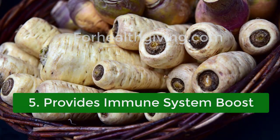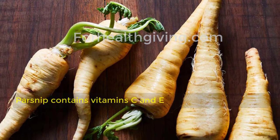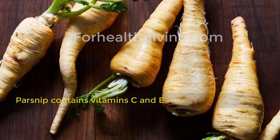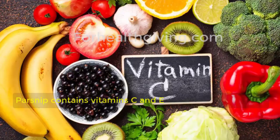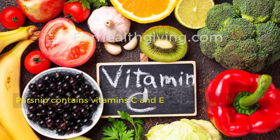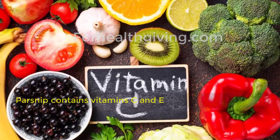Five: provides immune system boost. Parsnip contains vitamin C and E, which can help rid your body of free radicals that can potentially cause various diseases. Vitamin C can also help produce white blood cells to boost your immune system and ward off foreign microbes.